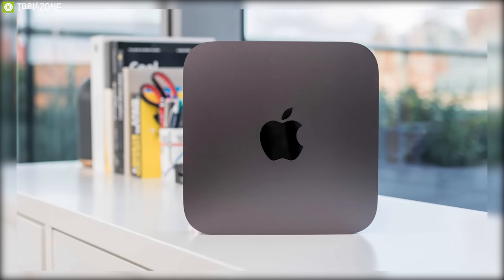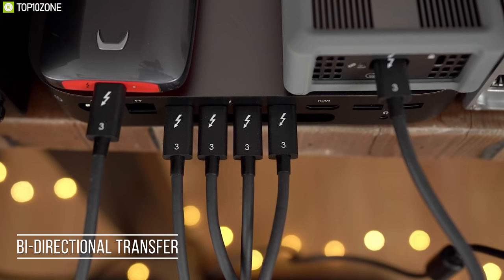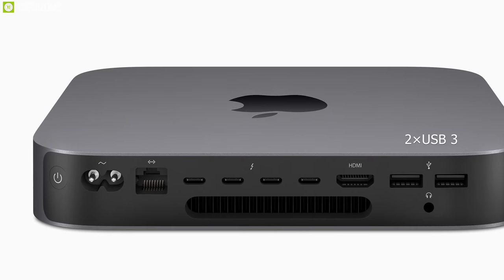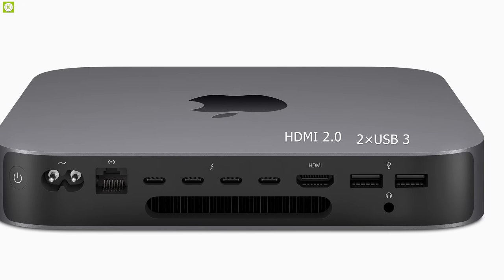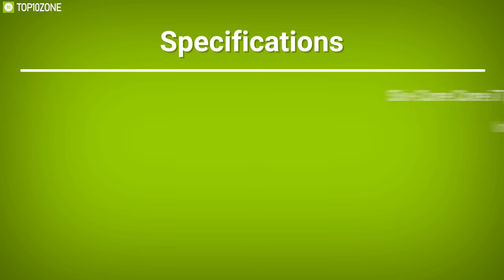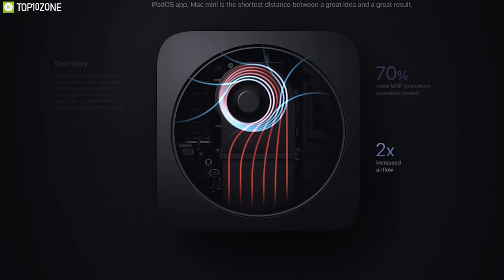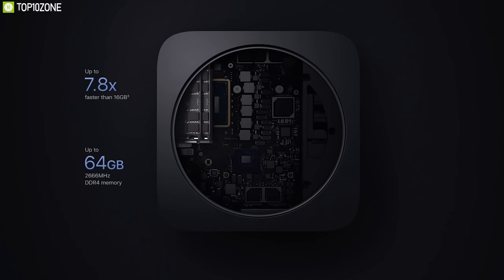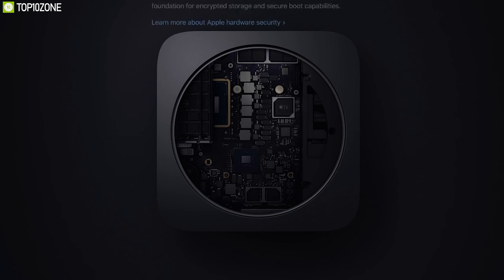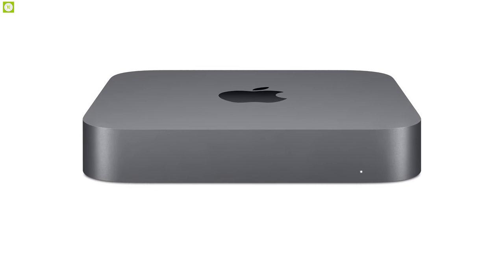For connectivity, it comes with four Thunderbolt 3 ports supporting bi-directional transfer speeds of up to 40Gbps, two USB 3 ports, one HDMI 2.0 port, and a 3.5mm headphone jack. Overall, this latest update of the Mac Mini does not change anything about the GPU configuration, but it will benefit people who want to use the Mac Mini as a media server or for storage-intensive jobs.